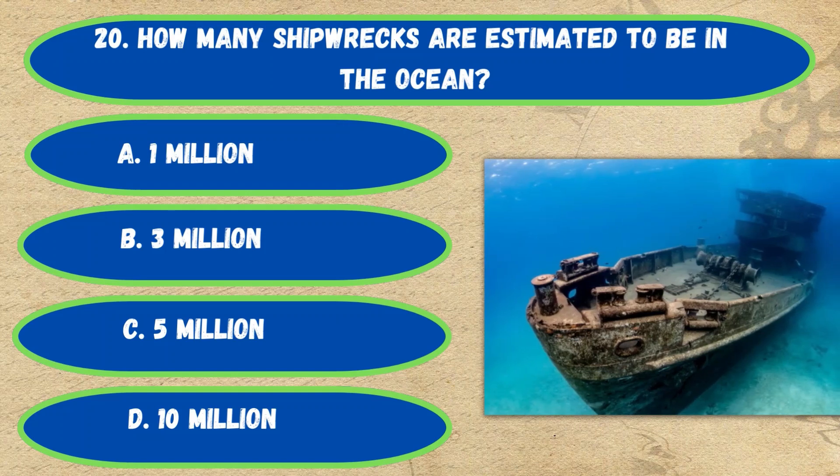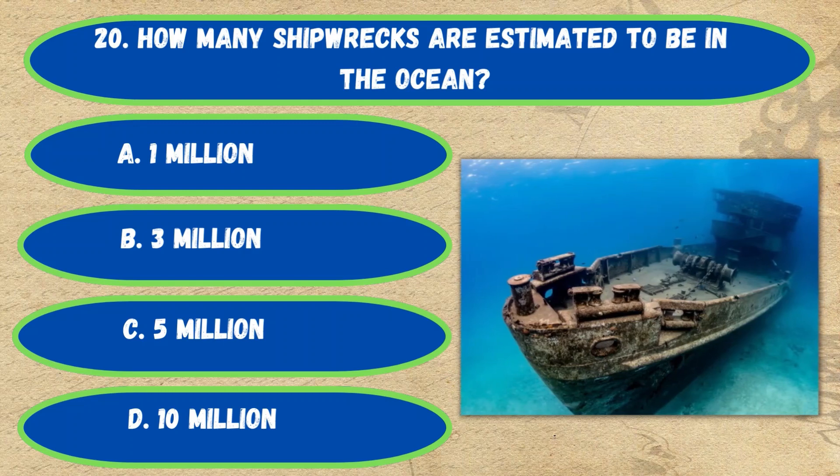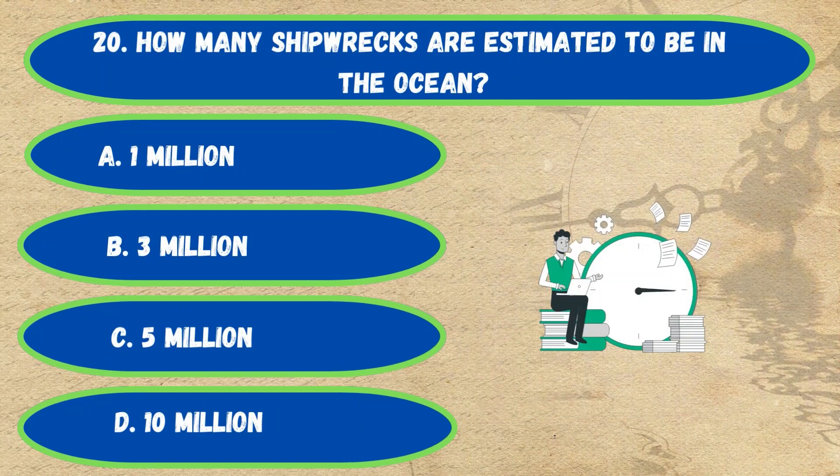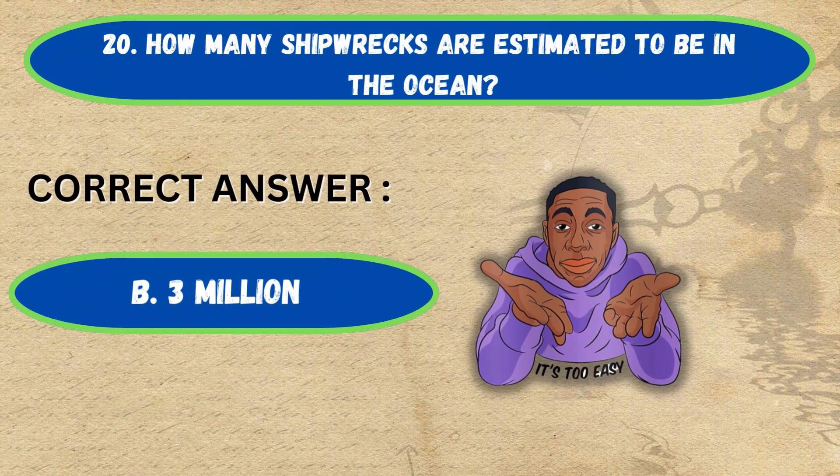Question number 20. How many shipwrecks are estimated to be in the ocean? Option A: 1 million, B: 3 million, C: 5 million, D: 10 million. The correct answer is Option B, 3 million.